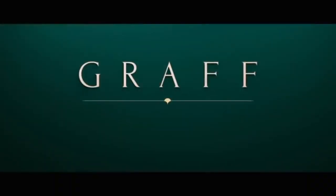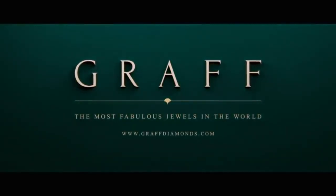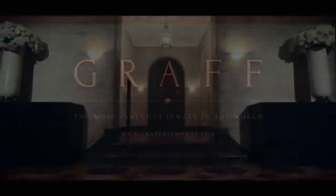Welcome to my channel where I provide my personal bucket list. On today's video we are going to look at the Graff Diamond Collection, creating diamond history.